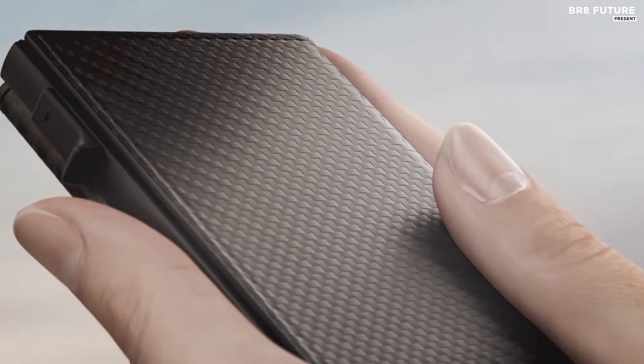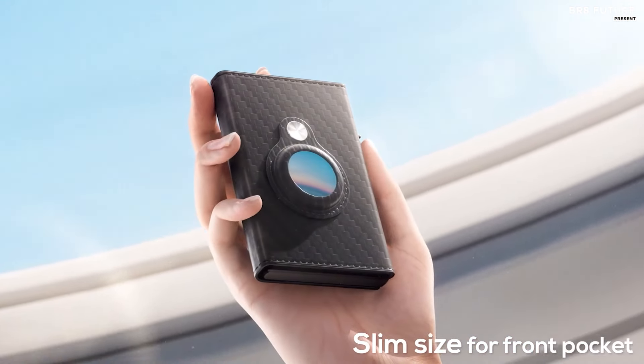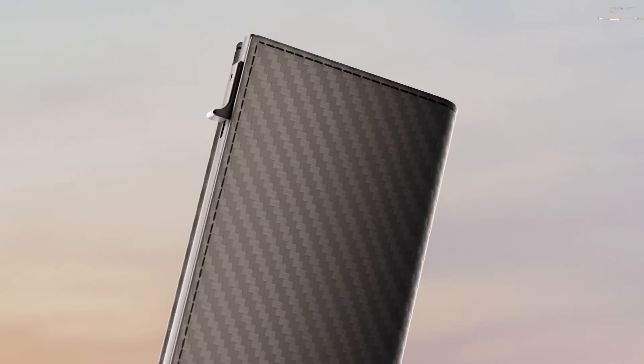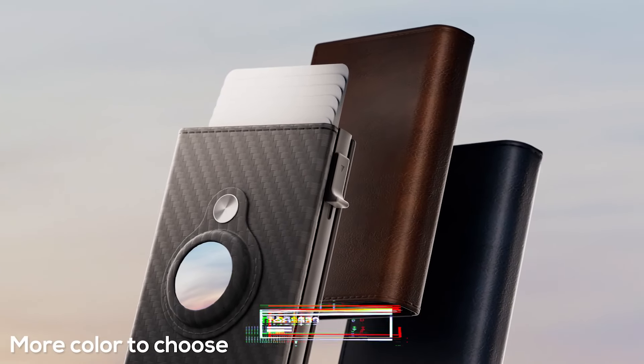Its minimalist slim design fits perfectly in your front pocket for effortless carrying. Enjoy peace of mind with Platinum customer service offering a hassle-free 30-day money-back guarantee. Elevate your everyday carry with the Type Men's Smart Wallet, available at just 39 US dollars.